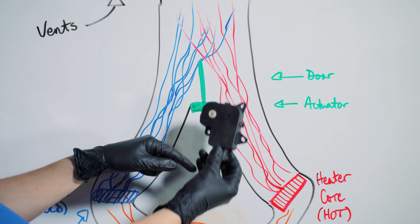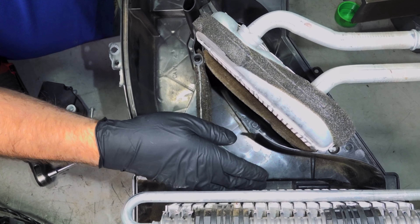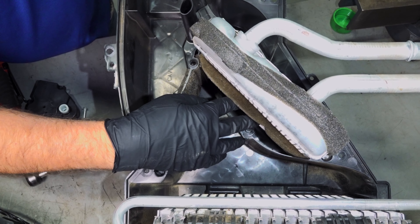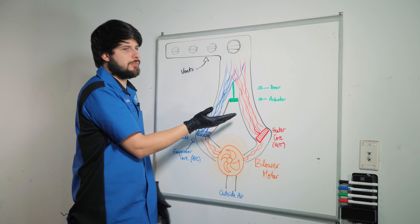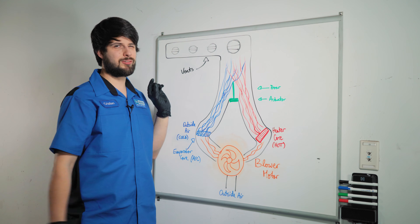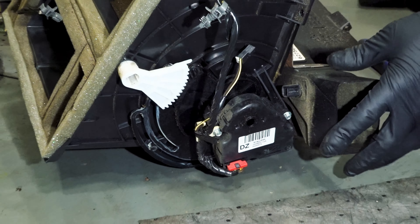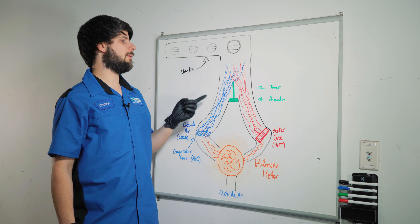Down the line you have your blend door with the actuator, which moves the blend door back and forth — blending hot and cold air together. If you choose only cold air it blocks the hot side; if you choose only hot air it blocks the cold side. When the blend door breaks and gets stuck on the colder side you won't get heat, and stuck on the hotter side you'll be stuck with heat on. It's not a difficult job, but you have to pull the entire heater box assembly to get to it because the actuator is on the outside while the blend door is on the inside, making it a lengthier job.